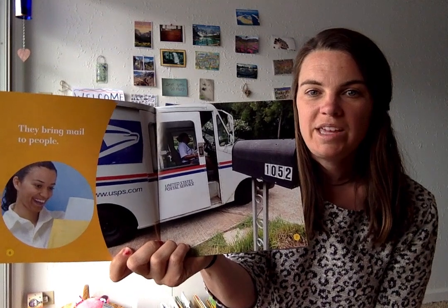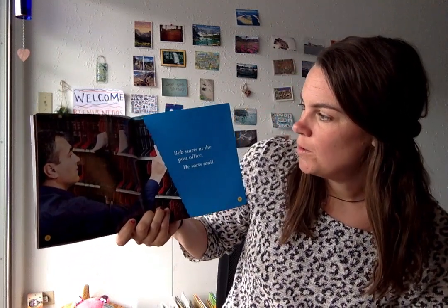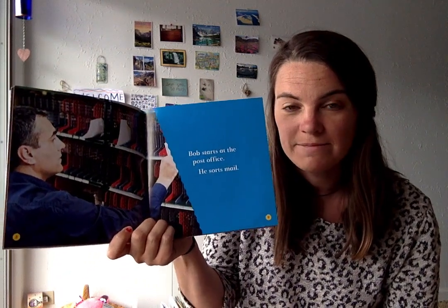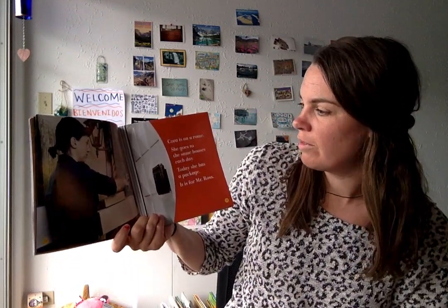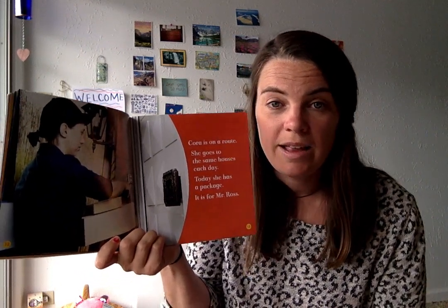Mail carriers bring mail to people. Here's a mail truck — have you seen one of those in your neighborhood this week? Bob starts at the post office where he sorts mail. Just like you have your cubbies at school where we put in papers to send home to your families, there are different spaces for everyone's mail at the post office so that it doesn't get mixed up. Ben puts mail into bins — bins are like big boxes that hold a lot of letters. Cora is on a route. A route is a different path or trip, so she might go visit the same houses on her route every day, traveling the same streets and roads.